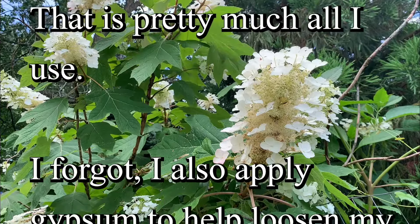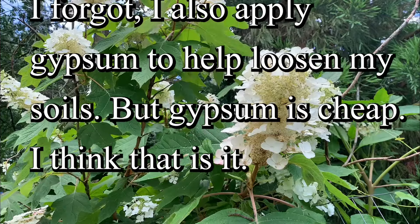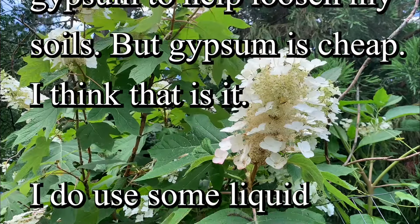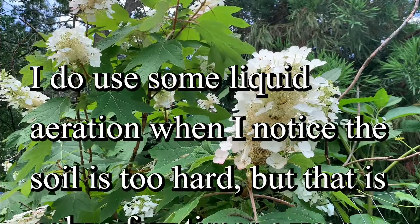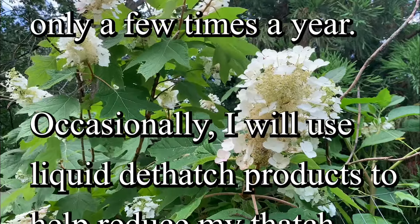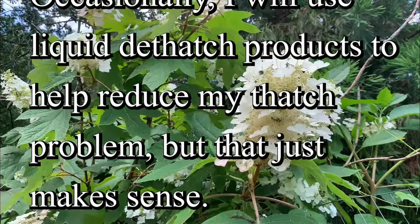I forgot. I also apply gypsum to help loosen my soils. But gypsum is cheap. I think that is it. I do use some liquid aeration when I notice the soil is too hard, but that is only a few times a year. Occasionally, I will use liquid dethatch products to help reduce my thatch problem. But that just makes sense.